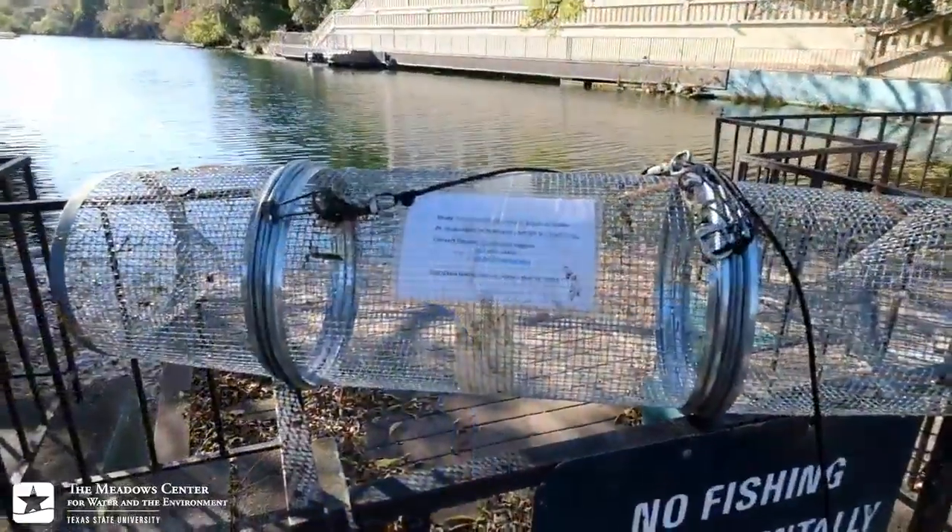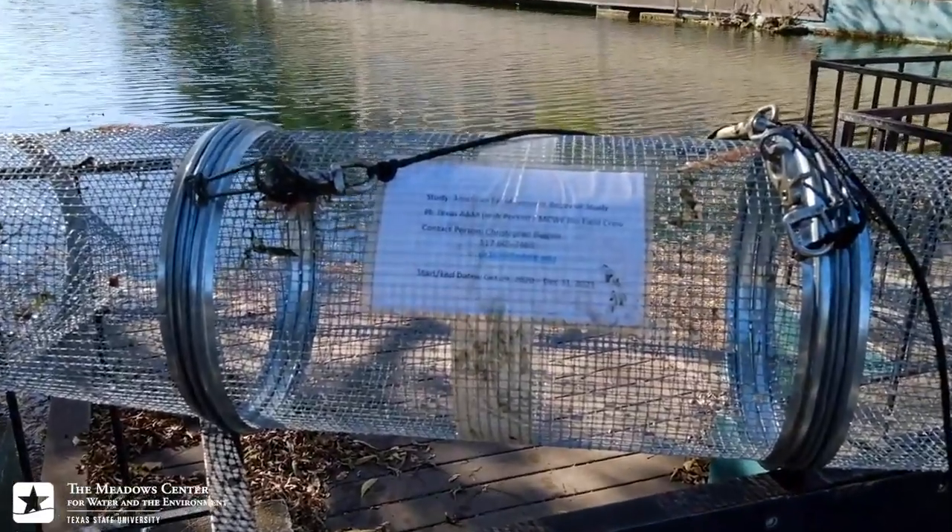The goal of our collaboration with Dr. Perkins at Texas A&M University is to do just that. By setting passive eel traps, we can capture, tag, and subsequently track individuals throughout Spring Lake in an attempt to uncover more information about this elusive creature's behavior.